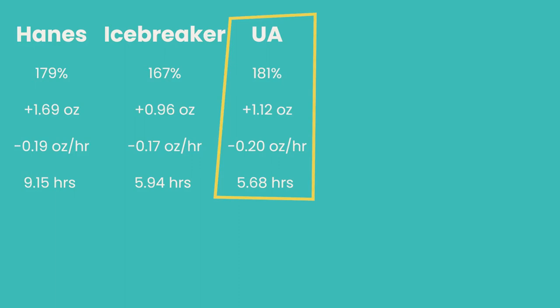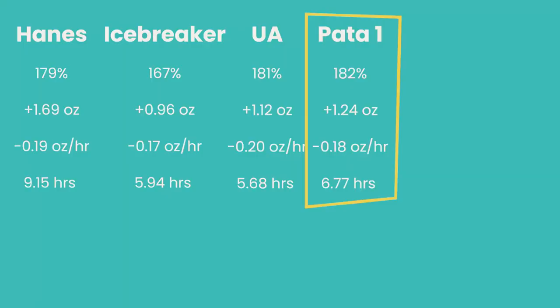Then we had the Under Armour Stretch Hipster at 68% nylon: it absorbed 181% of its weight in water, average retained was 1.12 ounces, average evaporation was 0.20 ounces per hour, and average hours to dry was 5.68 hours. I didn't classify that as the winner because the variability in drying time was considerably more than the Icebreaker, which had a more consistent average. The Patagonia Barely Brief at 88% nylon absorbed 182% of its weight in water, retained an average of 1.24 ounces, and evaporation loss was 0.18 ounces per hour.